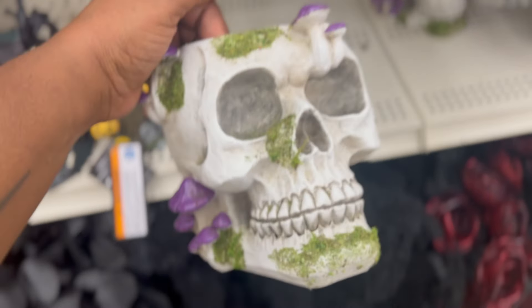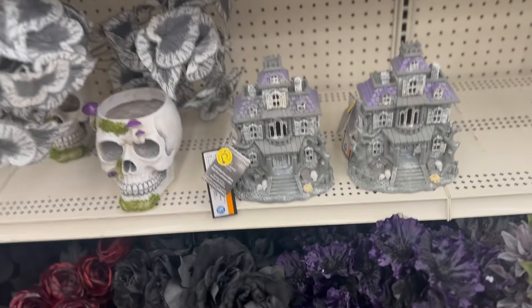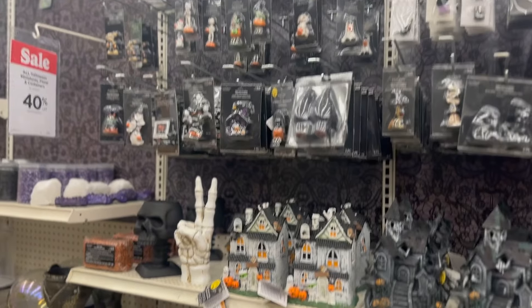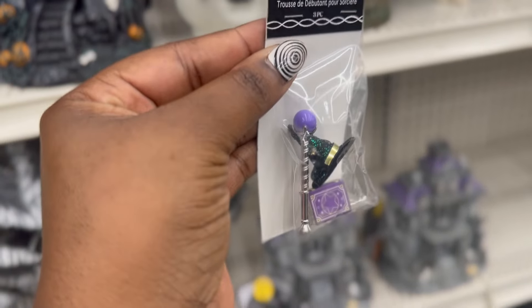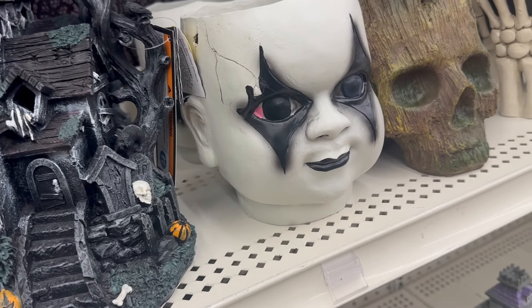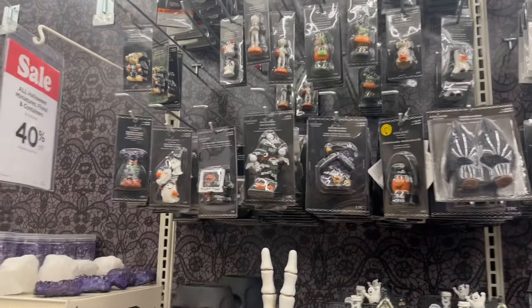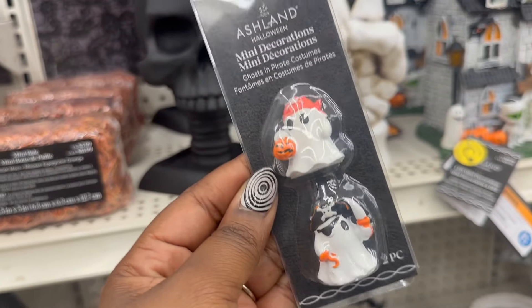Did we see this one the last time? I don't think we did. How darling. And I don't remember seeing this one either. Let's see if this one's $19 - yep, $19.99 as well. They got a few new items here. Oh my god, can y'all see that? It's a witch's hat. So cute. Like I said, if I didn't have small children or a dog, I would definitely create my own little haunted house.